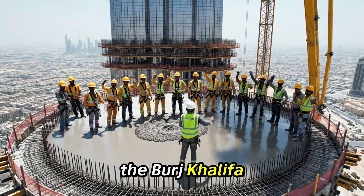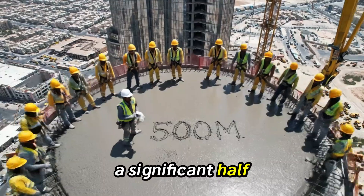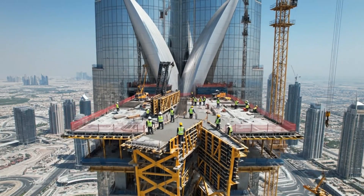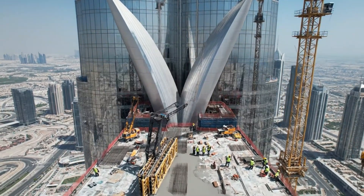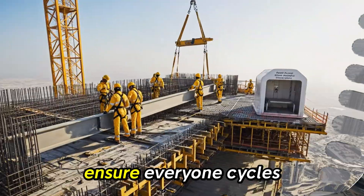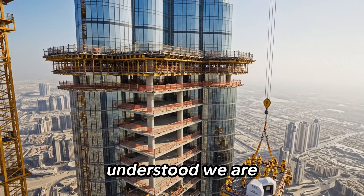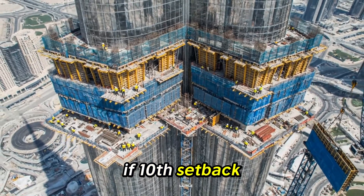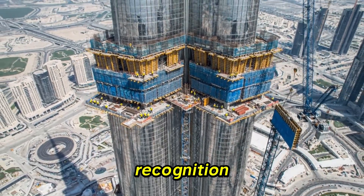The Burj Khalifa officially reaches the 500-meter mark — a significant half-kilometer achievement. Ensure everyone cycles through the oxygen shelters on schedule. Understood. We are maintaining the adapted pace. The 10th setback: very narrow wings. Signature silhouette. Worldwide recognition.